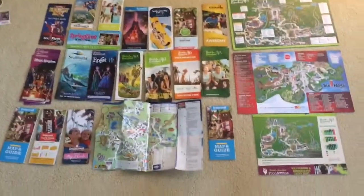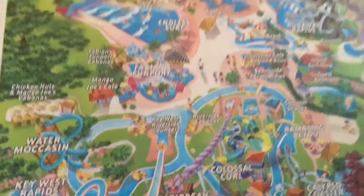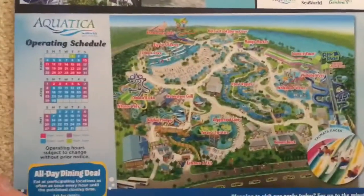So now I'll show you my map collection and brochures. So here I got this from when I stayed at a hotel near Busch Gardens Tampa — it basically just tells you the operating schedule and has a map. Then on the back we have the water park map and operating schedule. And then we have a SeaWorld Orlando map and the water park SeaWorld Orlando map.